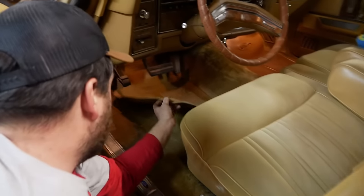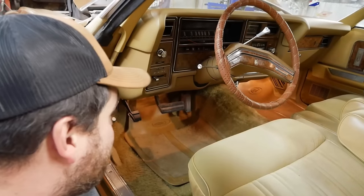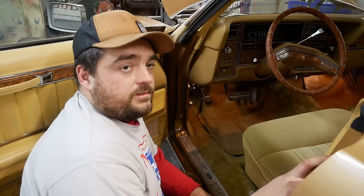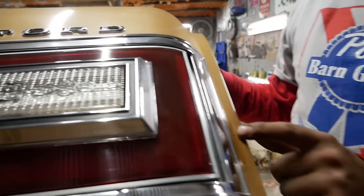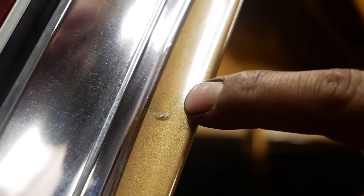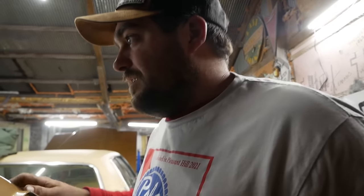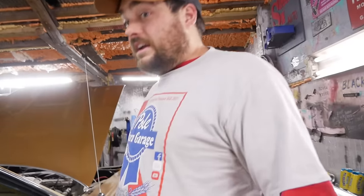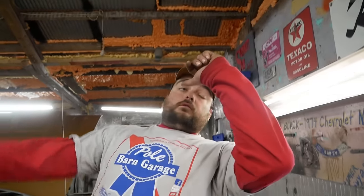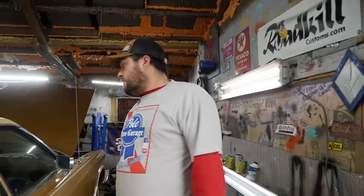On a vinyl top car, what tells me it's 21,000 miles is that the roof still exists. See this big sag right here? That's factory. These cars were hand-painted — no robots. See the big sags all the way down? That's factory — it doesn't mean it's been repainted. That means that Joe was — well, it was a Friday. I could sleep in this car.